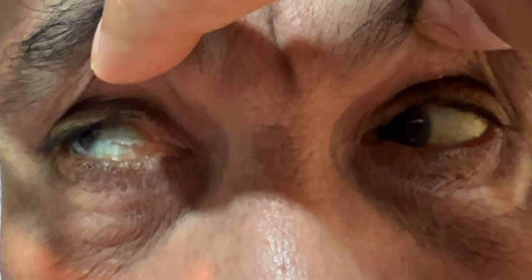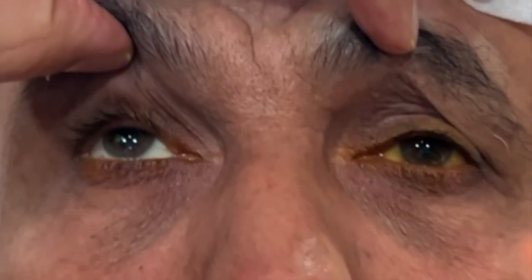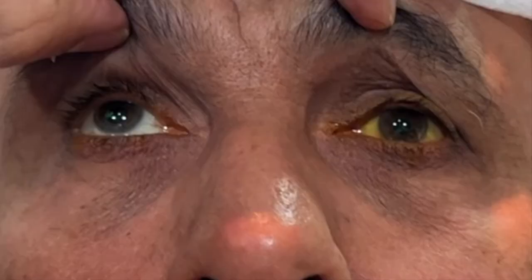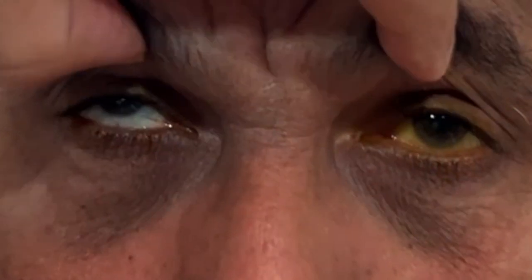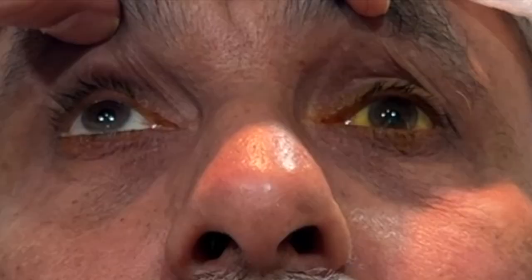With the only intact movement being the elevation of the right eye, using the doll's head maneuver here, I'm not able to overcome this in down gaze, but I'm able to partially overcome it in up gaze, which suggests a supranuclear origin of this motility problem.